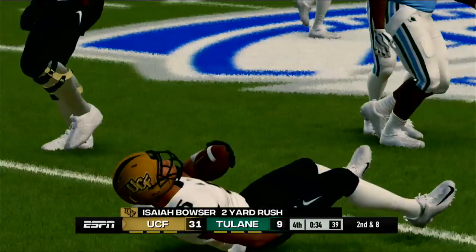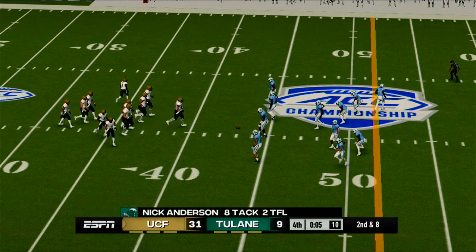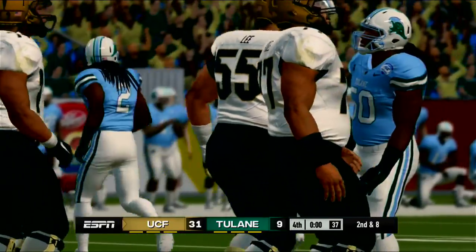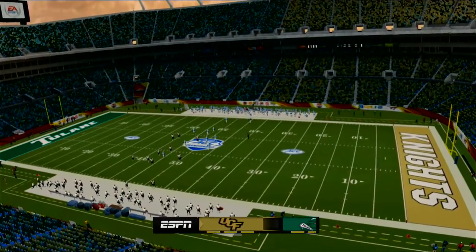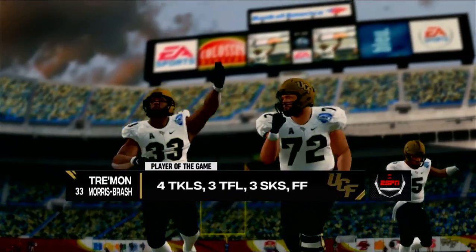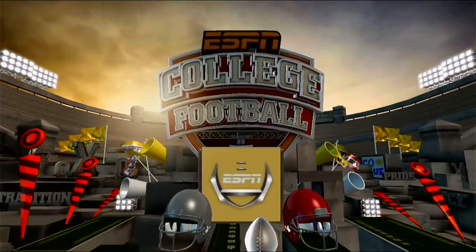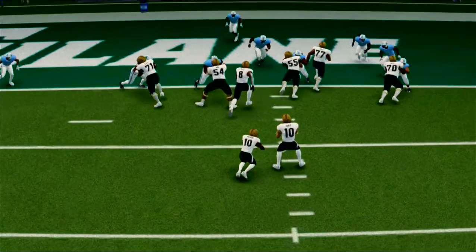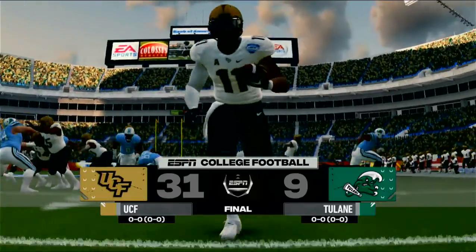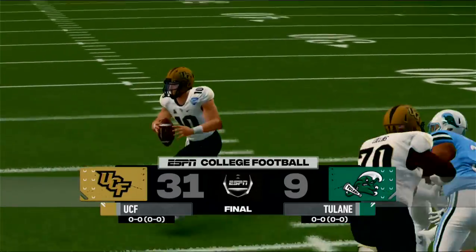He makes it out to maybe the 43-yard line. And this one's all but wrapped up with the final score 31-9, Knights. That's it for this presentation of NCAA Football 14. For Kirk Herbstreit, I'm Brad Nessler saying thanks, and we'll see you soon.